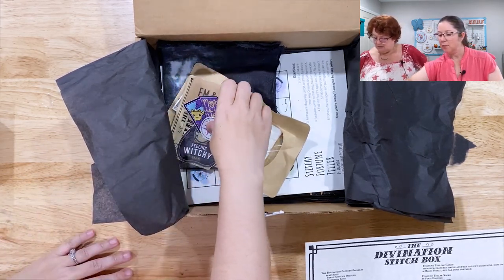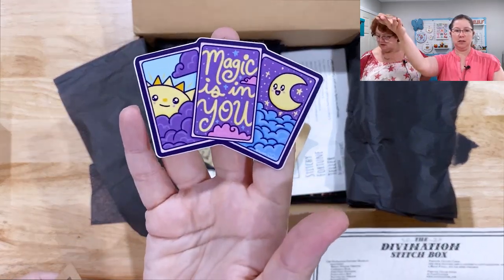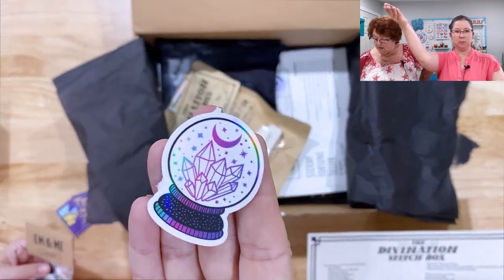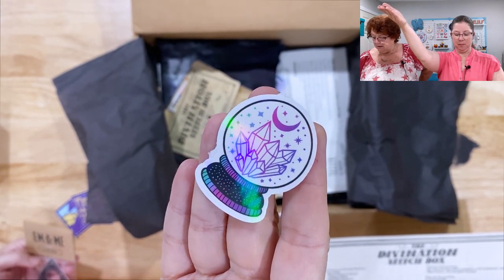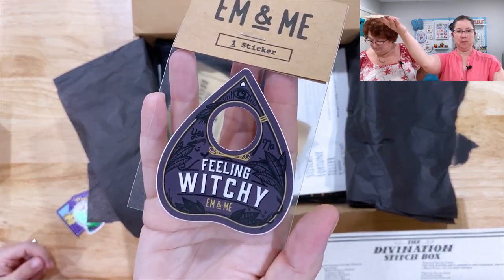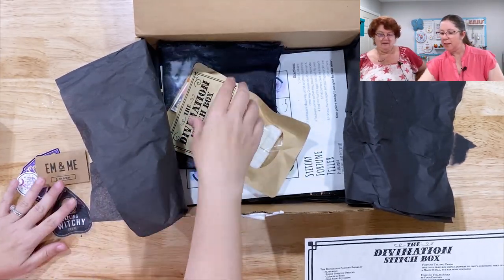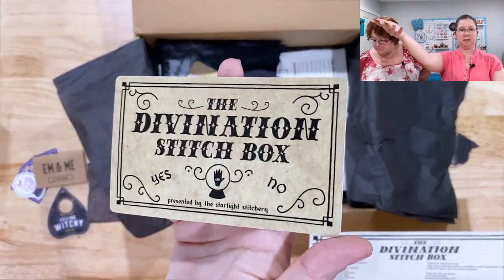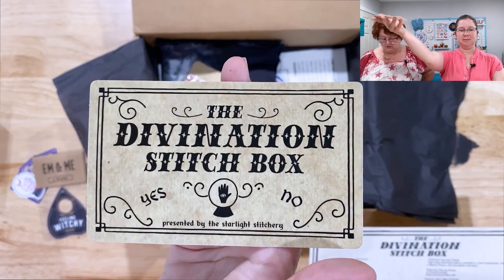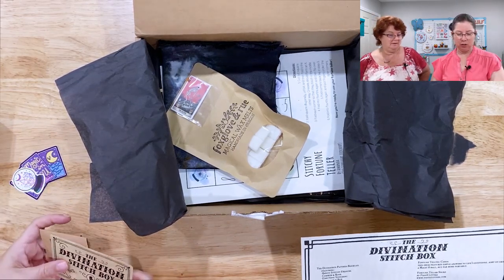Then they've got stickers. 'The magic is in you' — tarot stickers by Turtle Soup at turtlesoup.com. Crystal ball mini sticker, handmade by Marlena at madebymar.com. And a feeling witchy planchette sticker by M and Me Studio at mandmestudio.com. Also a divination stitch box sticker and stitchy fortune teller by the Starlight Stitchery. I'm not that big on stickers, but these are pretty. Maybe I'll put one on my car.